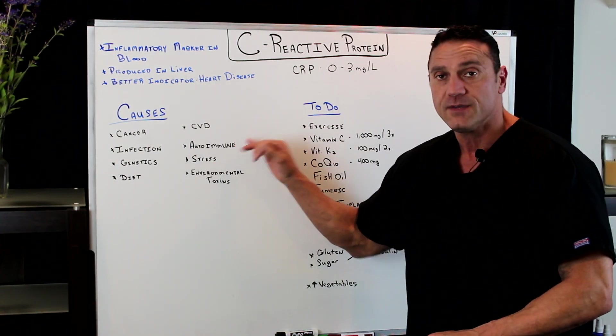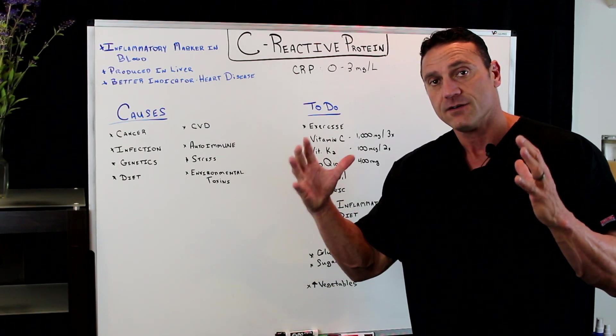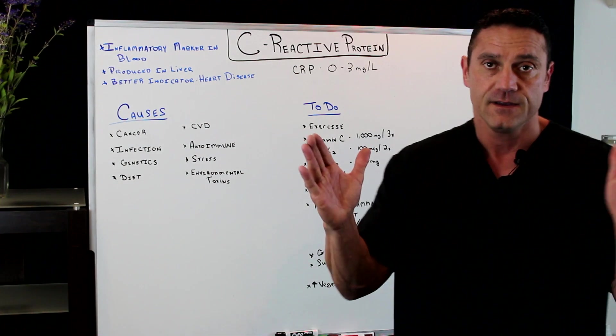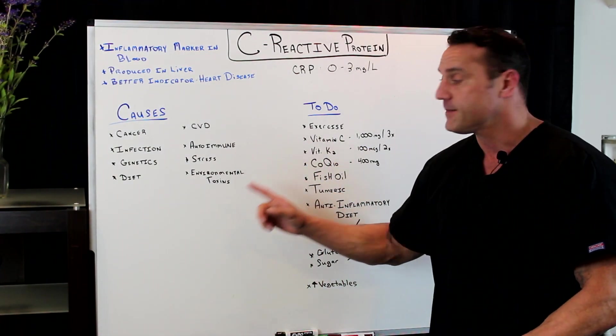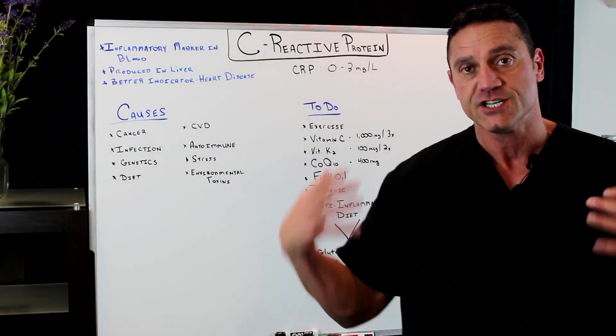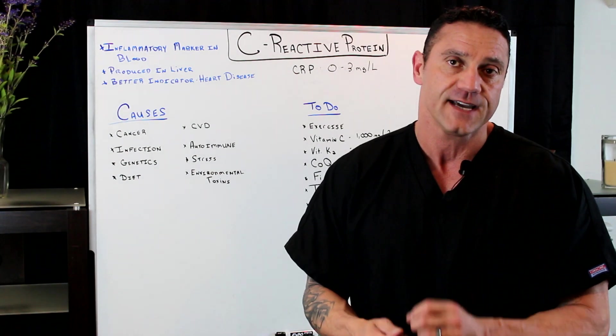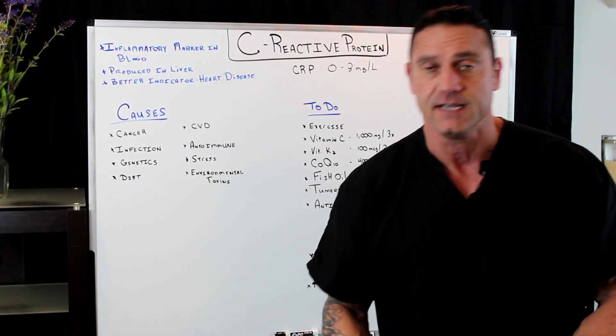Cardiovascular disease and autoimmune diseases are also contributors. This is a good marker to indicate if your autoimmune disease is being kept under control. Stress will do it, and environmental toxins will do it as well. Where do you live — are you in a congested area? Those environmental toxins can cause systemic inflammation, which will increase the C-reactive protein.